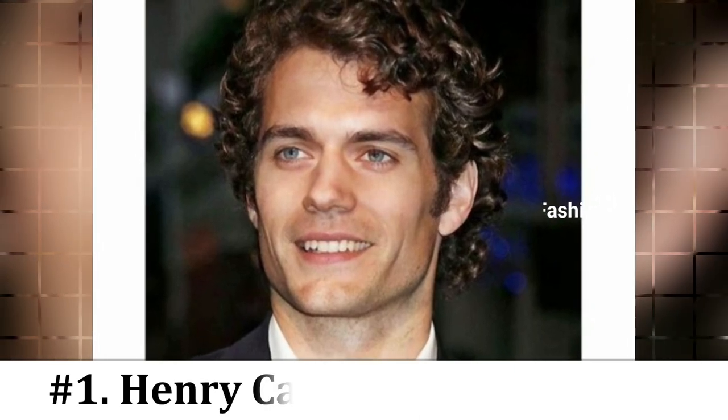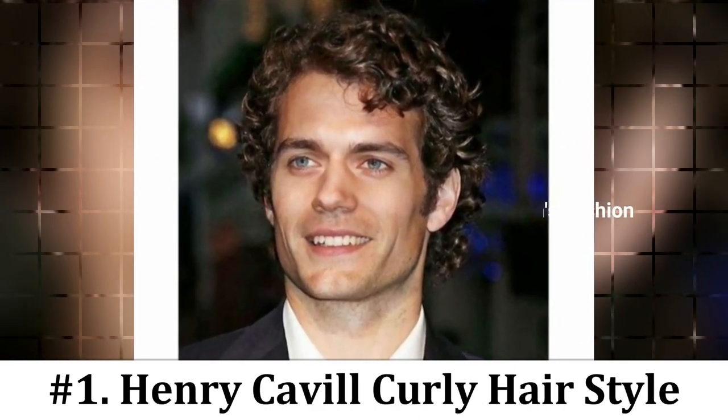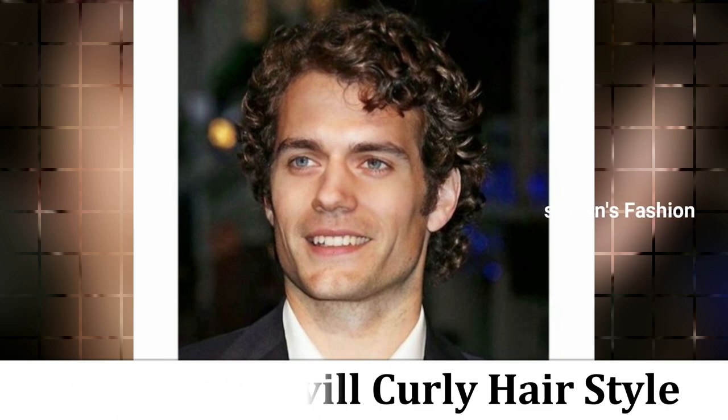Number 1: Henry Cavill Curly Hairstyles for Men. What could be better than getting hair inspiration from none other than the sexy and devilishly handsome Henry Cavill? It is still a short hairstyle but it looks good and stylish.